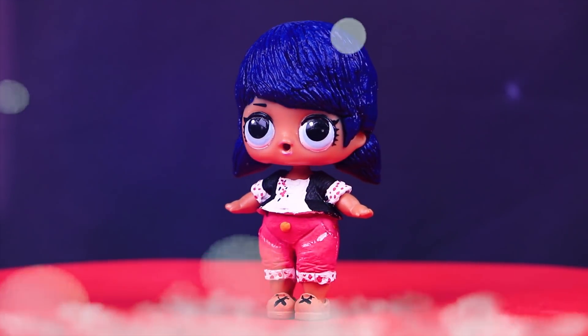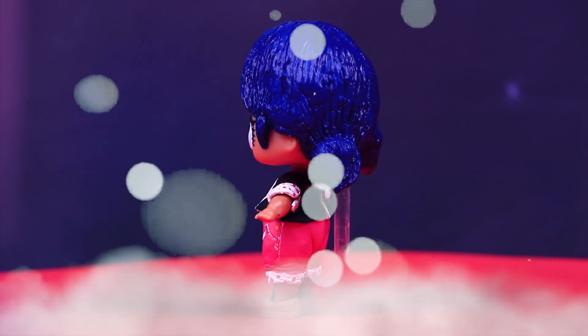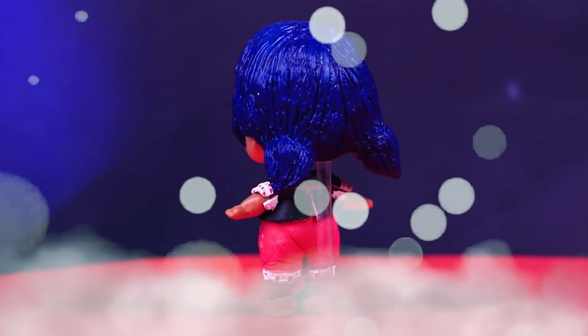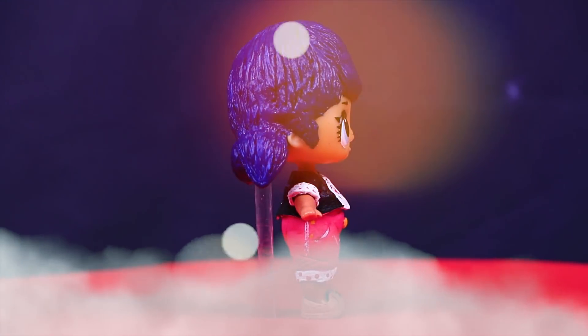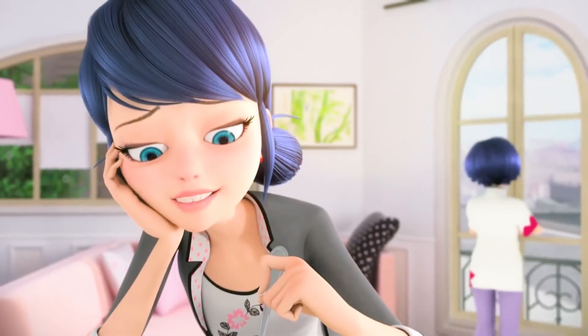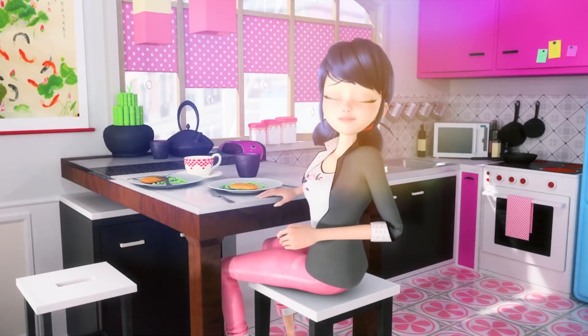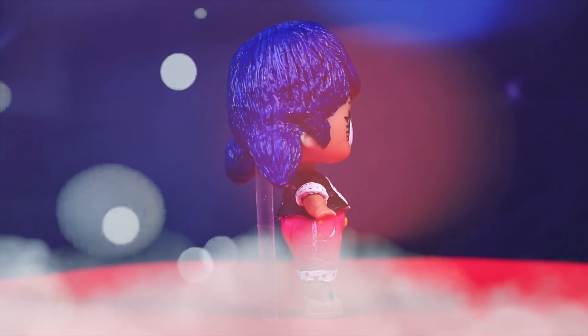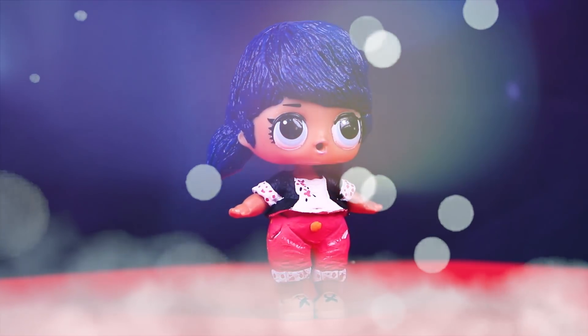Our LOL doll transformation is complete! Wow, she looks just like Marinette! I love how it looks! Marinette is one of my favorite superheroes — she is honest, brave, and super sweet! And our LOL dolls look super stunning! I'm so happy with the result!